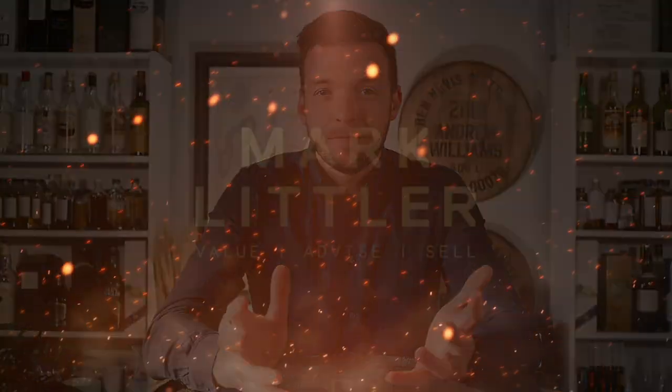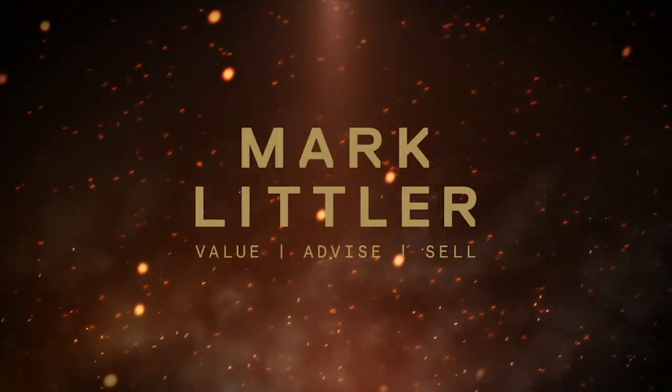Macallan have just released a series of bottlings all in association with Peter Blake. This new release is quite fascinating, and I think this is probably one of the cleverest pieces of marketing that we've seen from Macallan in quite a long time.